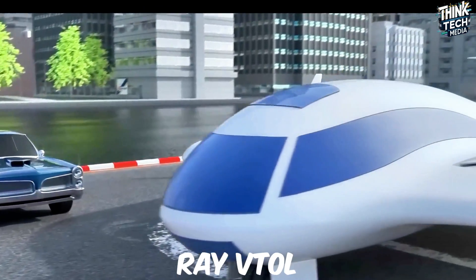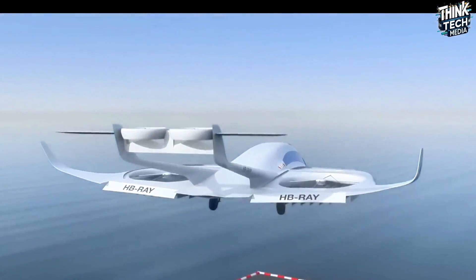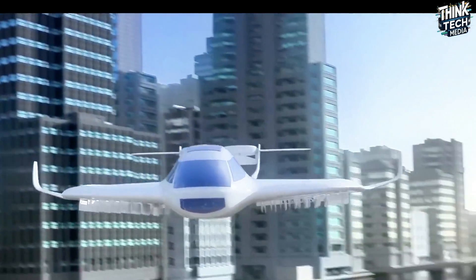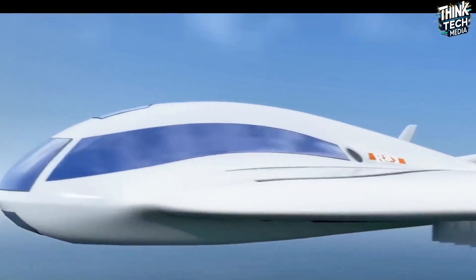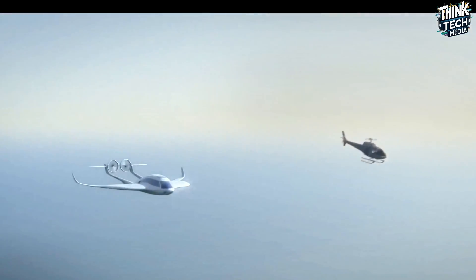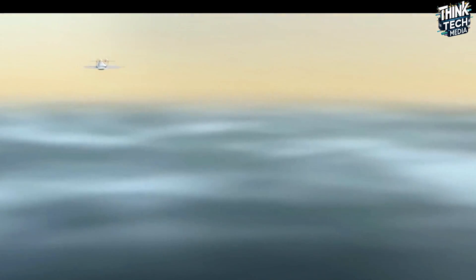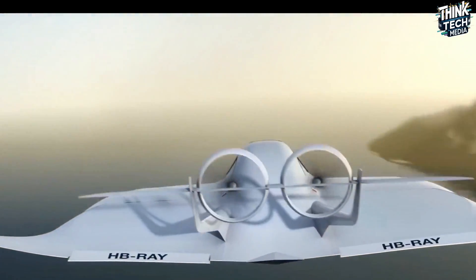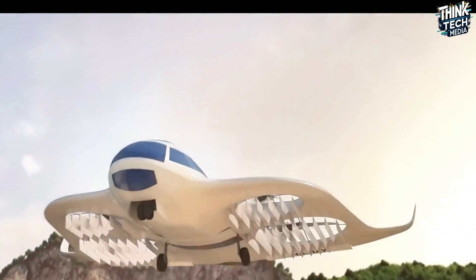A Swiss-designed marvel, the Ray VTOL aircraft from Ray Research AG is a five-seat VIP aircraft equipped with vertical takeoff and landing capabilities, eliminating the necessity for runways. Four wing-mounted fans generate lift for takeoff and hover, while two smaller tail-mounted fans swivel for forward flight. This novel design combines the flexibility of a helicopter with the speed and range of a conventional aircraft, promising exceptional performance with a comfortable cabin for four passengers and a pilot.